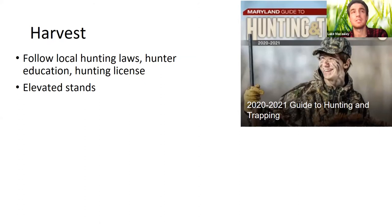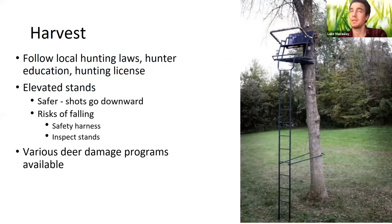Elevated hunting stands are a good way to increase success and provide safety by directing shots downward—important in suburban or ex-urban areas. However, they do present fall risks, so hunters should use safety harnesses, inspect stands, and follow manufacturer instructions. There are also various state deer damage programs that allow more lenient harvest options for larger landowners dealing with crop damage.